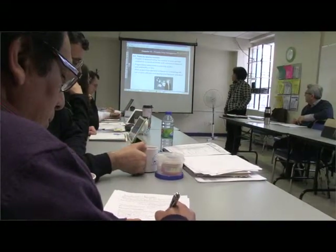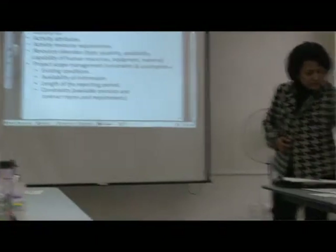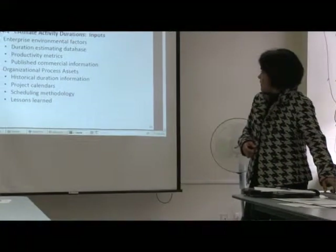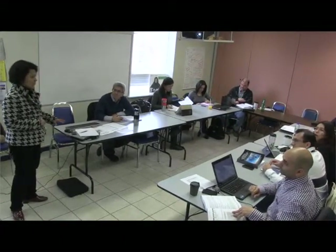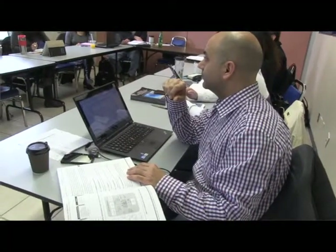What students learn is to be prepared to answer questions at exam time. They will be able to know each chapter, all of the different knowledge areas, the processes throughout the project management methodology, as well as all of the different criteria used for inputs, tools, techniques, and outputs.